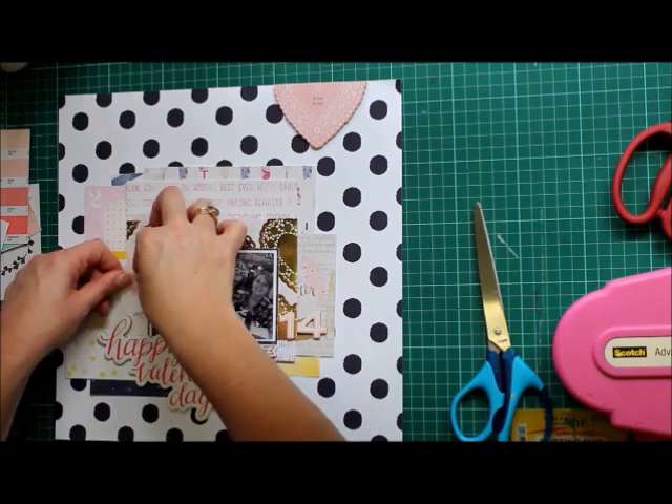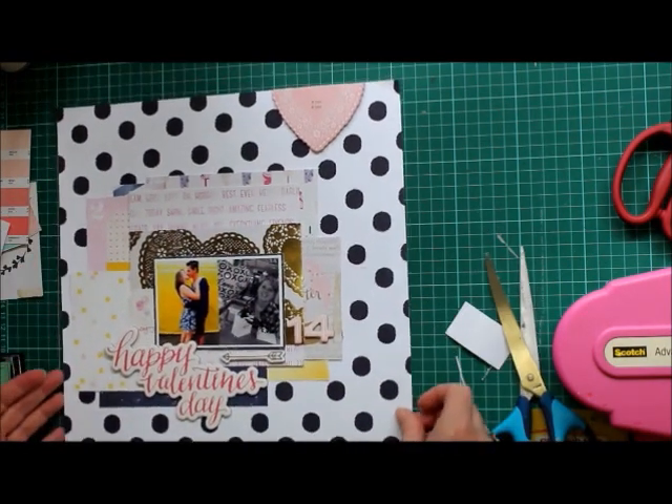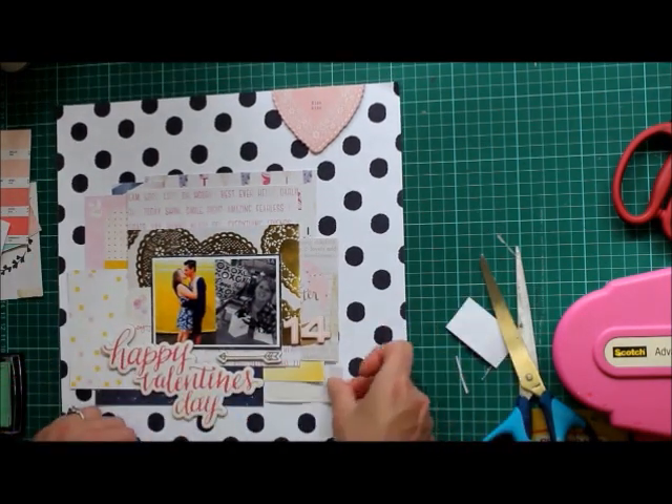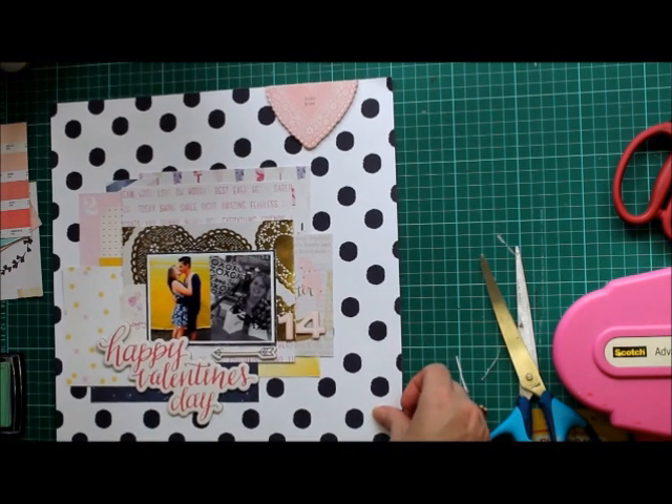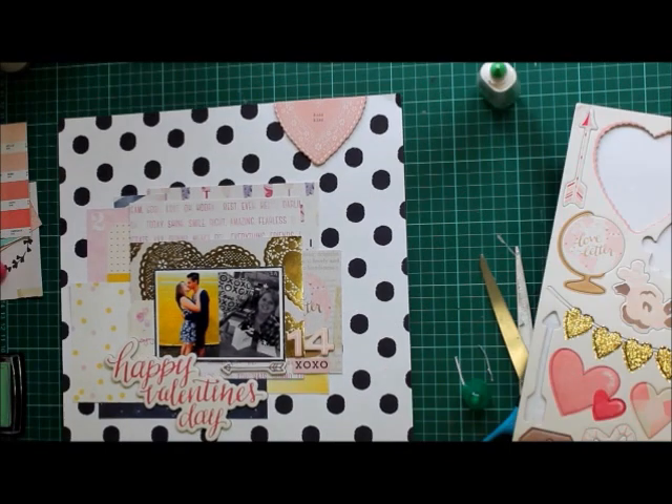Those are from the sticker roll — the Dear Lizzie sticker roll. I'm just putting them in various spots around the page. That '14' also has quite a journey on this page.